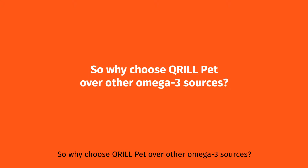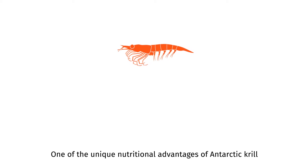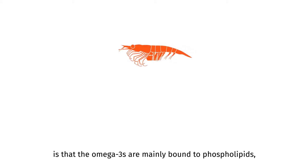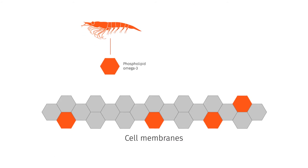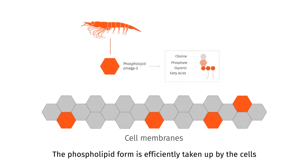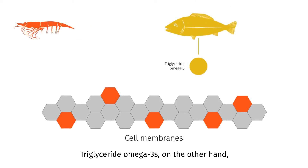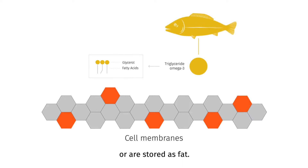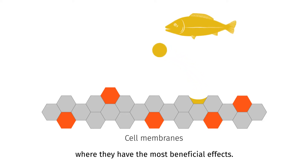So, why choose Krillpet over other omega-3 sources? One of the unique nutritional advantages of Antarctic krill is that the omega-3s are mainly bound to phospholipids, while the omega-3s in fish oil are mostly delivered in triglyceride form. The phospholipid form is efficiently taken up by the cells and delivered to where the body needs them the most. Triglyceride omega-3s, on the other hand, are often used by the body as an energy source or stored as fat. Therefore, a smaller amount is taken up by the cell membranes, where they have the most beneficial effects.